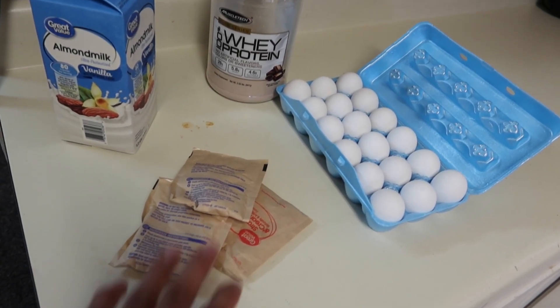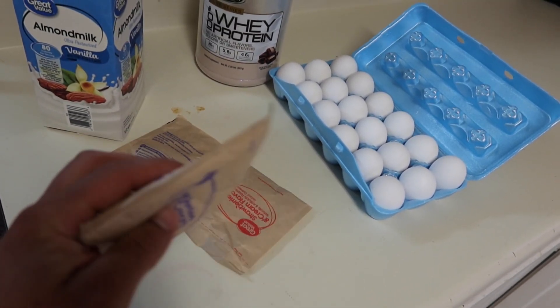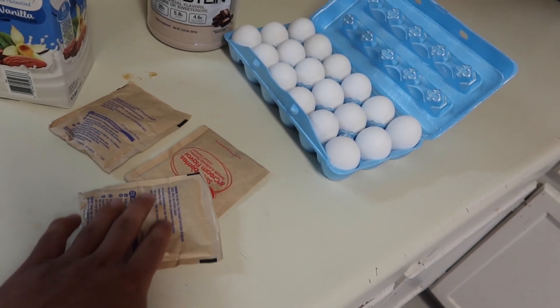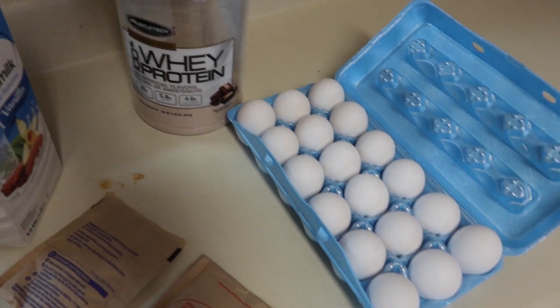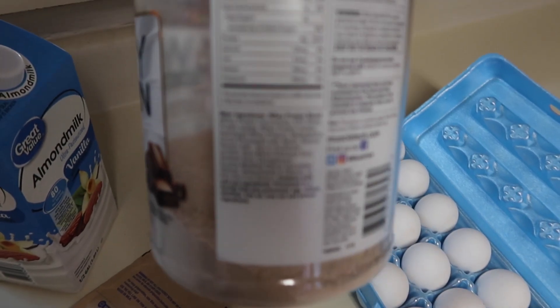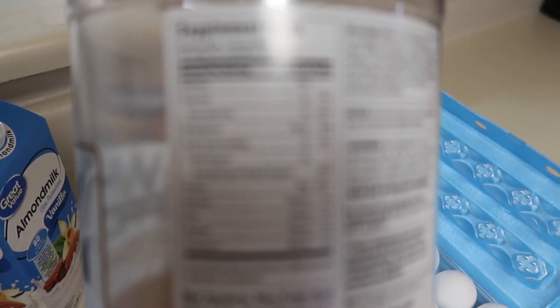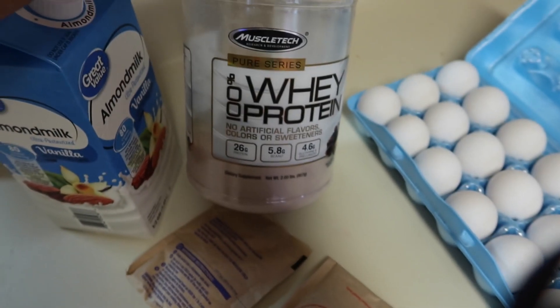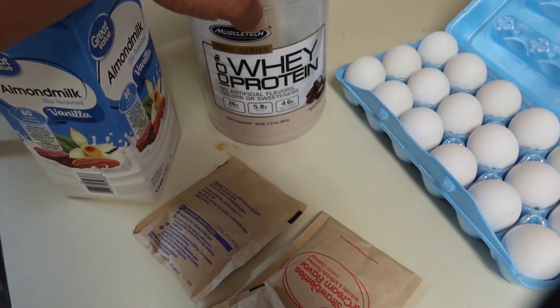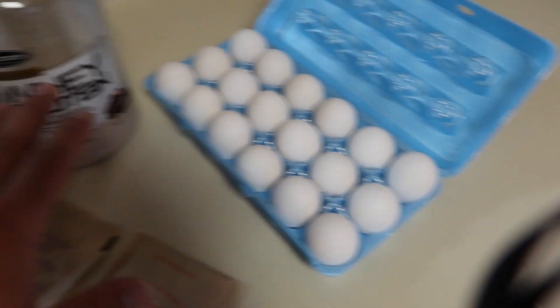This is a muscle building breakfast so it's going to be loaded with protein and carbs. For our carb source we have regular oats — I get them in packets because it's easy to divide. For our protein source we have whey protein, which is super low in carbs and very high in protein: 7 grams of carbs and 25 grams of protein per scoop. And then we have our eggs — since we already have the protein powder, we're going to go only two to three eggs.